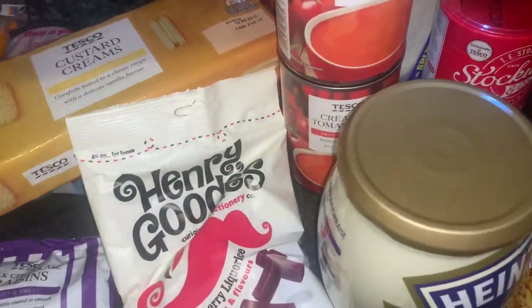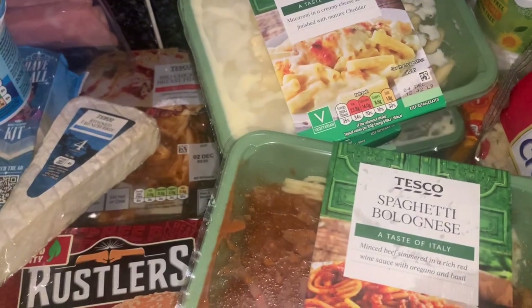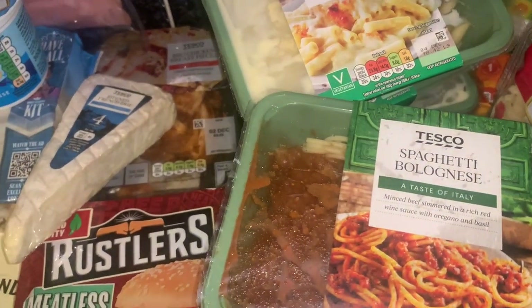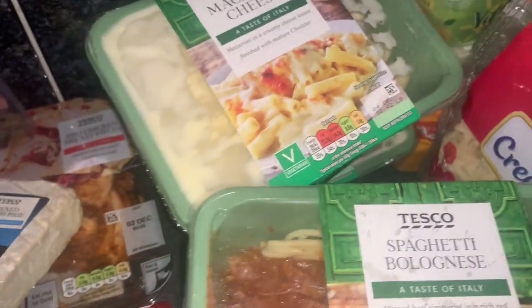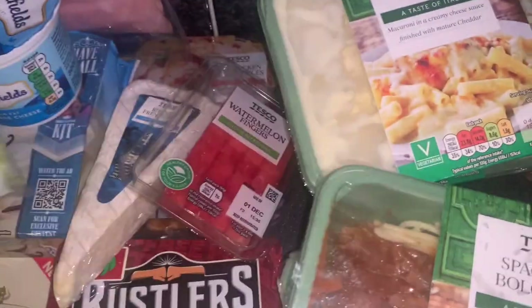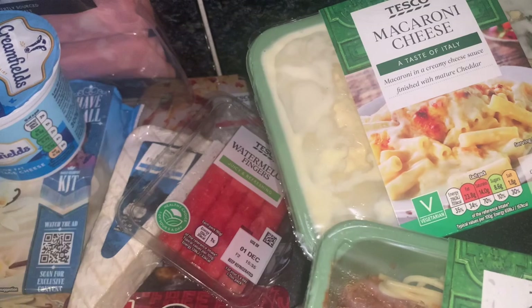I'm going to be showing the fridge bits and then the freezer bits as well. Just thought I'd show you the watermelon fingers and I also forgot the chocolate — and the lettuce and broccoli. So yeah, those are the last bits of the fruit, veg and salad.